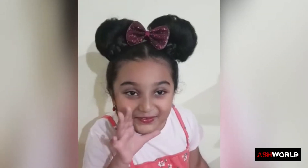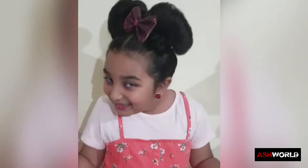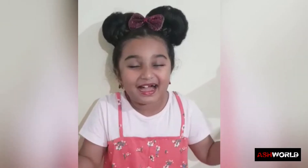Hey there! Yoo-hoo! You're waiting for me? Yay! It's time to have some fun with the heart!